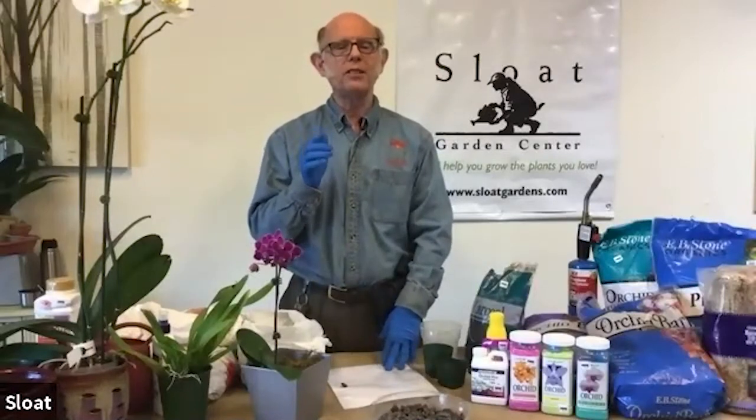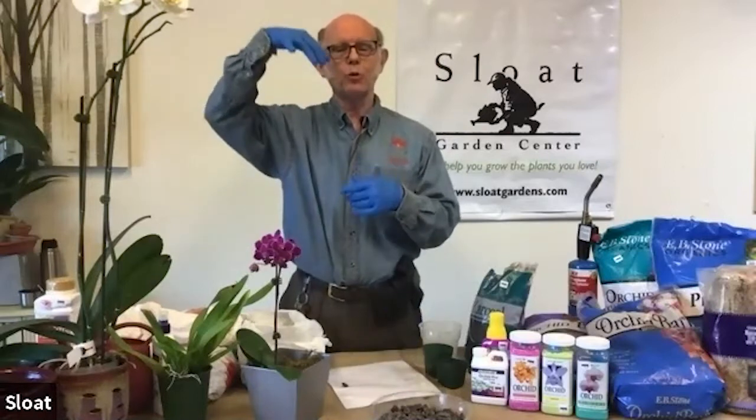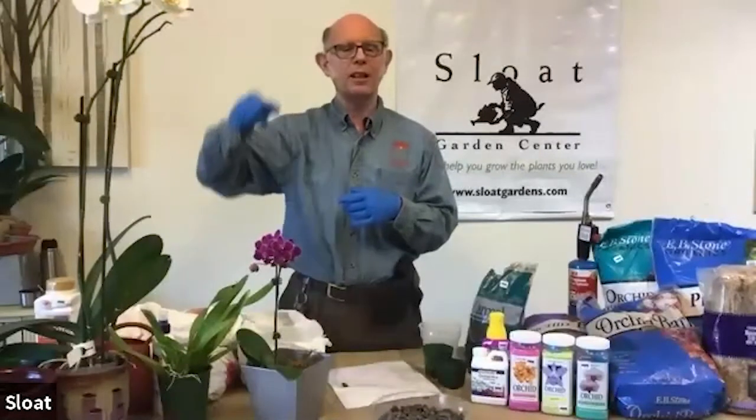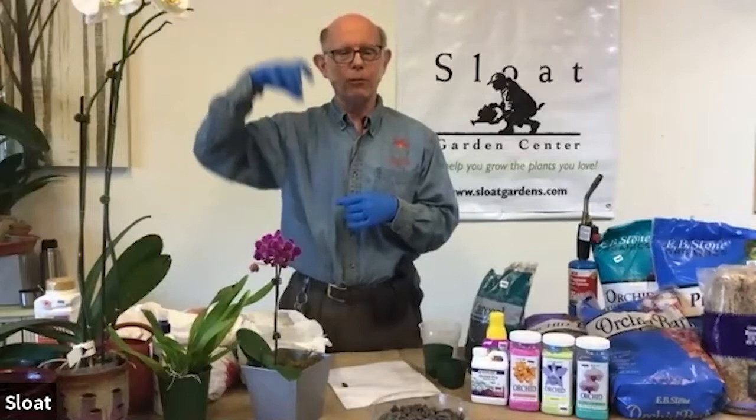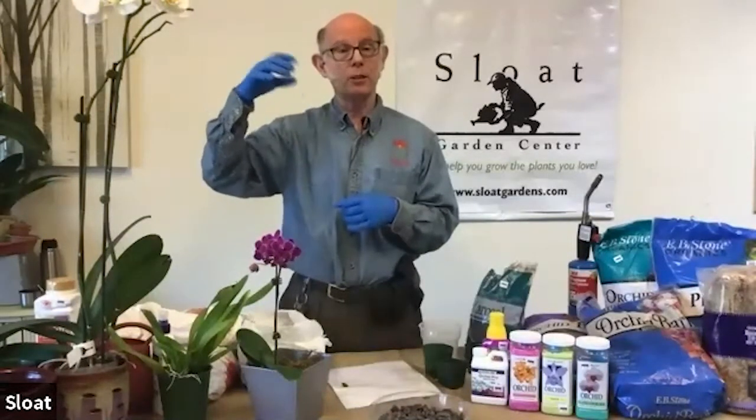Q&A: You mentioned that the roots tend to get kind of bound up in the plastic pots — do they like a tight squeeze in there? Oh yes — we call it tight shoes. Orchids, remember, are living on a tree, and their whole basis for existence is getting those roots to lock the plants high up in that tree. If the plant falls out of the tree, it lands on the ground where there's no light and the plant dies. The first priority of any epiphytic orchid is to firmly anchor itself on the tree. So you're simulating that so the plant is happy.